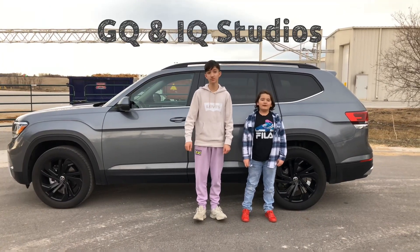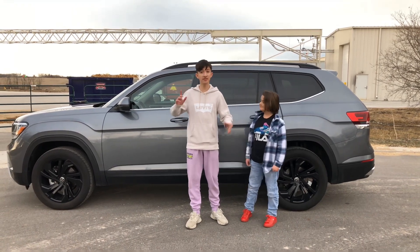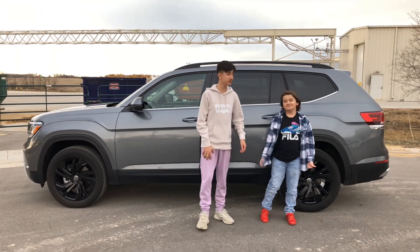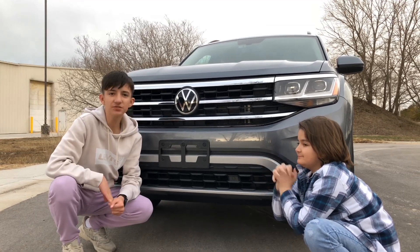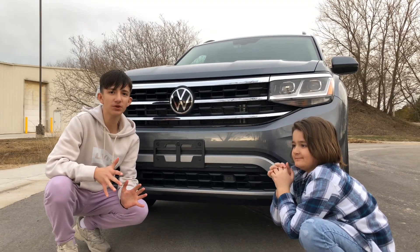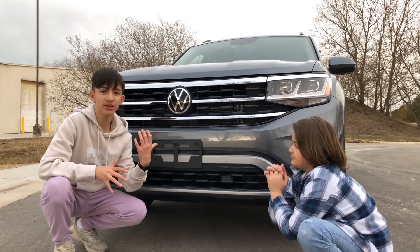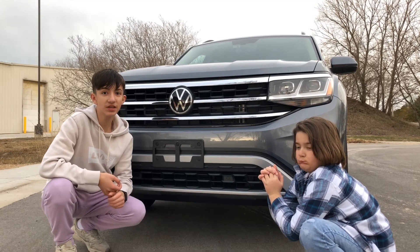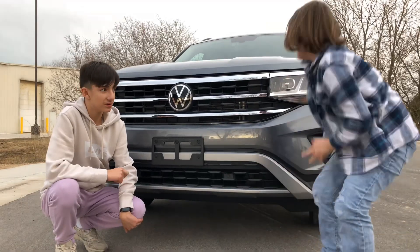This is the 2022 Volkswagen Atlas, and today we are going to show its core features and everything. So let's check it out. Volkswagen is a German company, and funny thing is this Volkswagen Atlas — they don't sell it in Europe even though it's a Volkswagen. They sell it here in America.